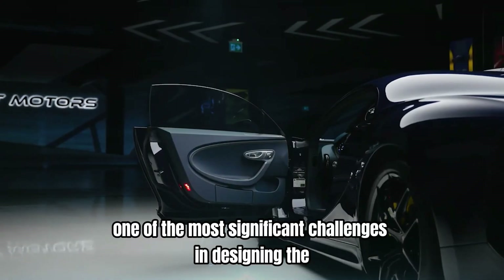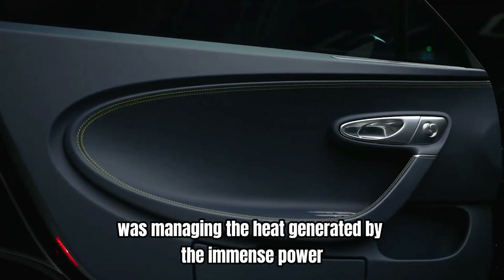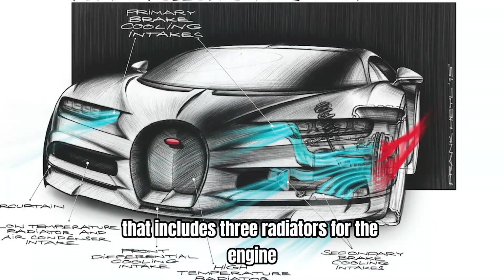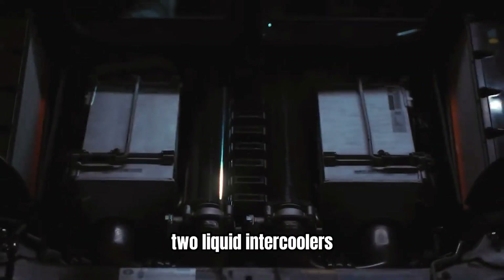One of the most significant challenges in designing the W16 engine was managing the heat generated by the immense power. To address this, Bugatti implemented an advanced cooling system that includes three radiators for the engine and a dedicated radiator for the air-to-liquid intercoolers,